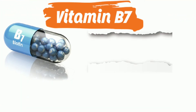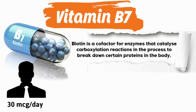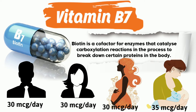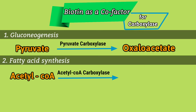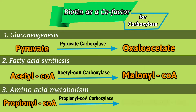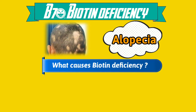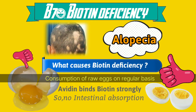Vitamin B7 or biotin. Biotin is a cofactor for three carboxylases: firstly for pyruvate carboxylase in gluconeogenesis; secondly for acetyl-CoA carboxylase in fatty acid synthesis; and lastly for propionyl-CoA carboxylase in amino acid metabolism. Biotin deficiency leads to alopecia. B7 deficiency is caused by regular consumption of raw eggs, as egg whites contain avidin, a protein that binds biotin strongly, making it unavailable for intestinal absorption. When cooked, avidin is partially denatured and binding to biotin is reduced.